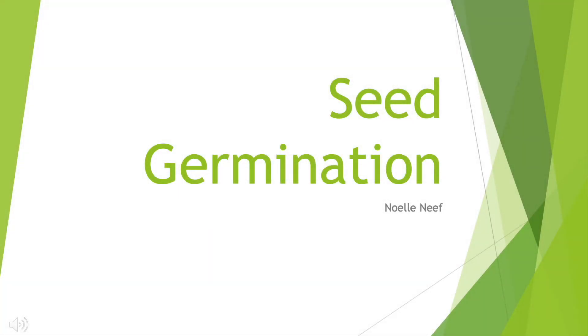Before flowers turn into a beautiful plant, there is a long process that a seed goes through. While there are six stages that a plant goes through in the plant life cycle, today we will be focusing on the process of germination.